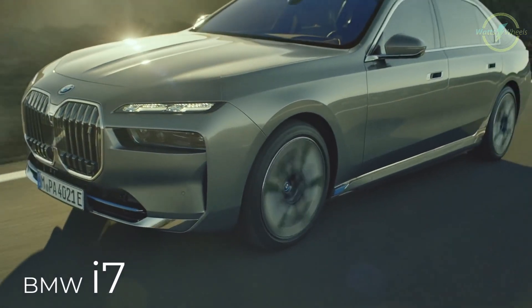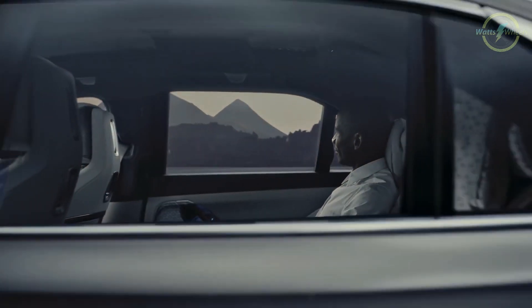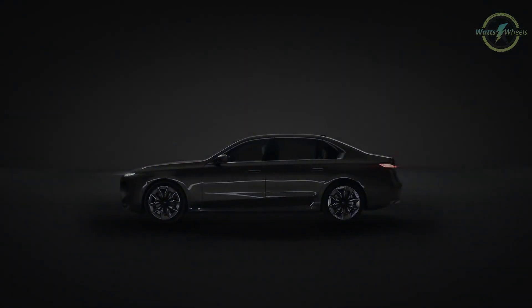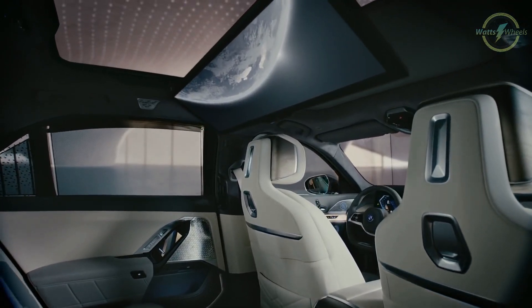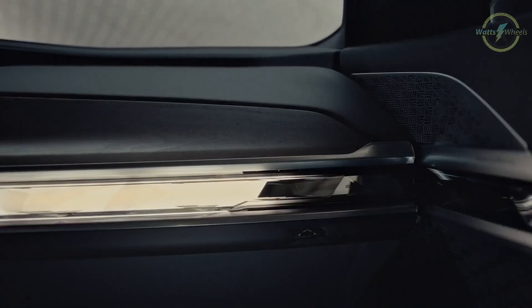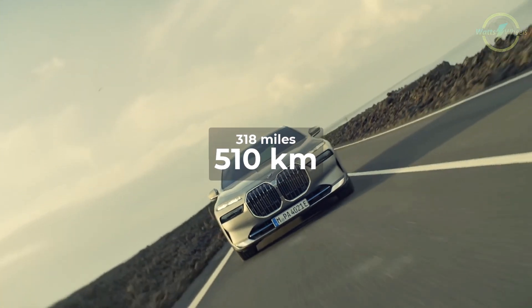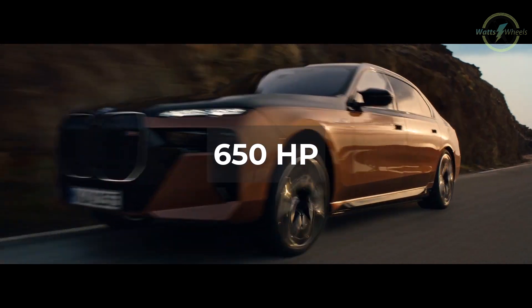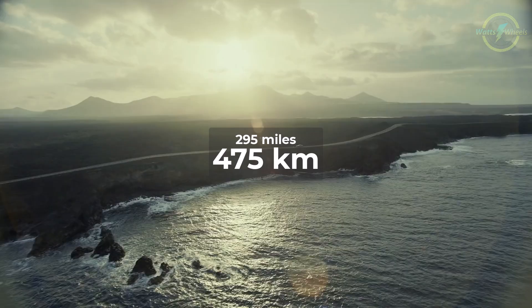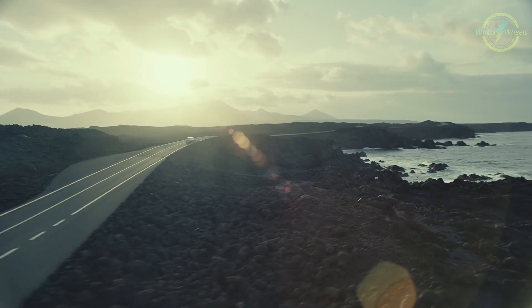The 2024 BMW i7 is a luxury sedan that exemplifies the future of electric powertrains. With its near-silent operation, the i7 provides the serene experience that luxury buyers crave. It caters to tech-savvy buyers with some unheard-of features, including an array of digital displays and an optional drop-down theater system for rear-seat passengers, setting it apart from rivals like the Mercedes-Benz EQS. The i7 xDrive60 boasts 536 horsepower and a range of up to 318 miles, while the performance-oriented M70 trim delivers 650 horsepower with a range of approximately 295 miles. For those seeking maximum range, the rear-wheel-drive eDrive50 model is available, surpassing competitors like the Porsche Taycan and Tesla Model S.